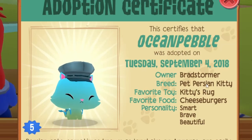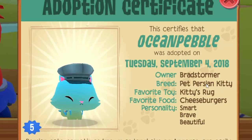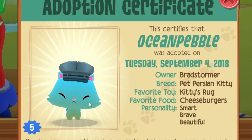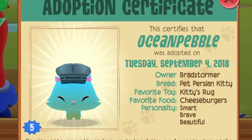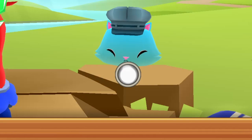They did not do this for the persian kitties, however. So there are still token and default-colored ones simply called 'Persian Kitty,' not 'Pet Persian Kitty.' But whenever you win a persian kitty from the token machine nowadays, it is called 'Pet Persian Kitty.'